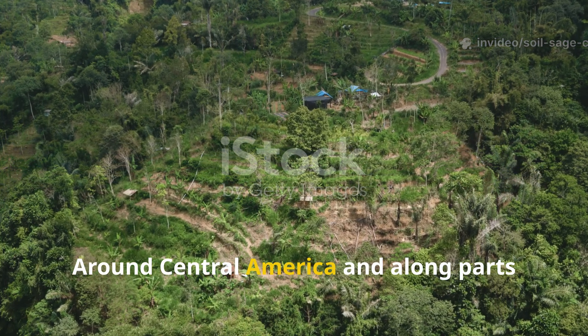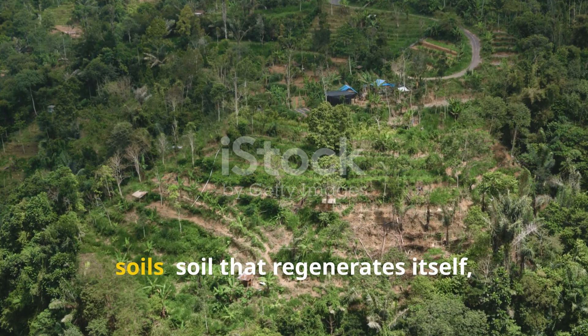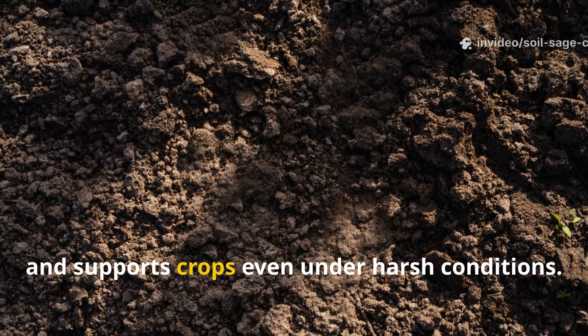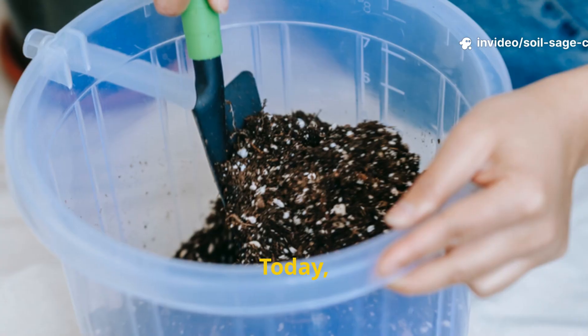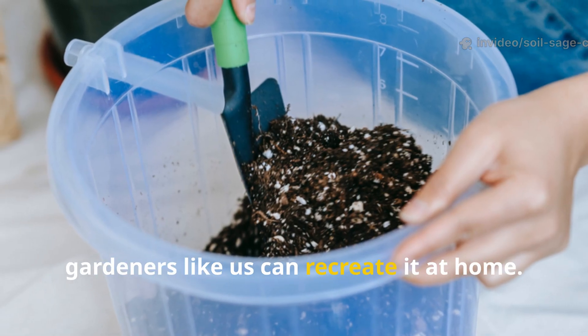Around Central America and along parts of the Amazon, researchers have discovered immortal soils — soil that regenerates itself, holds water, and supports crops even under harsh conditions. Today, we're uncovering the method behind it, and gardeners like us can recreate it at home.